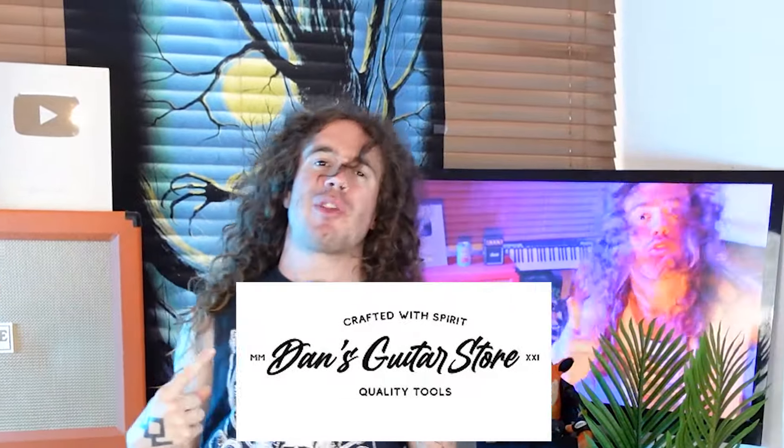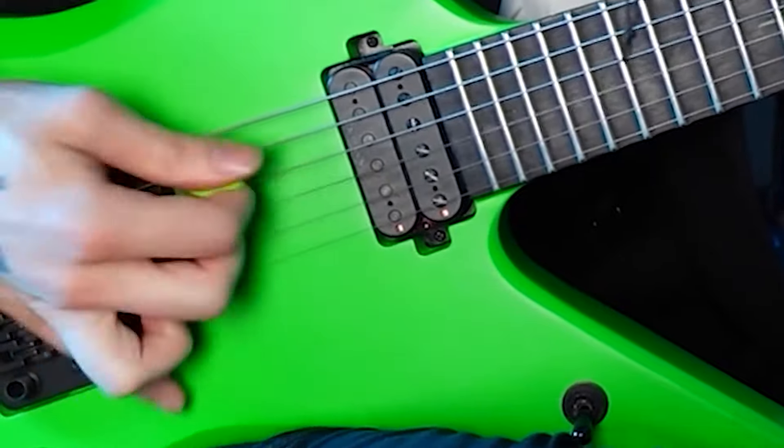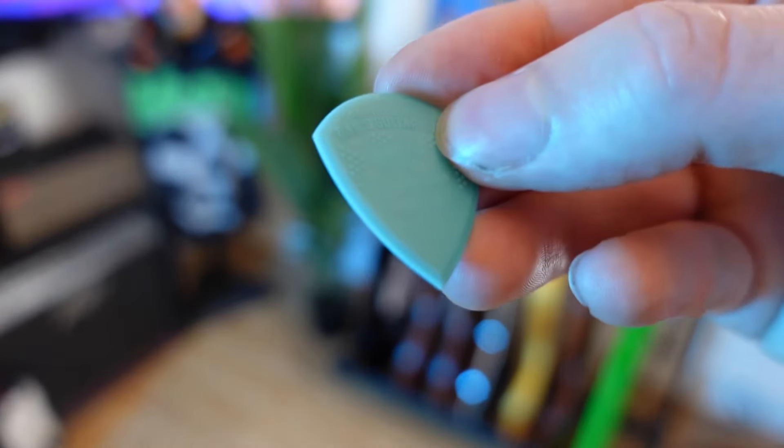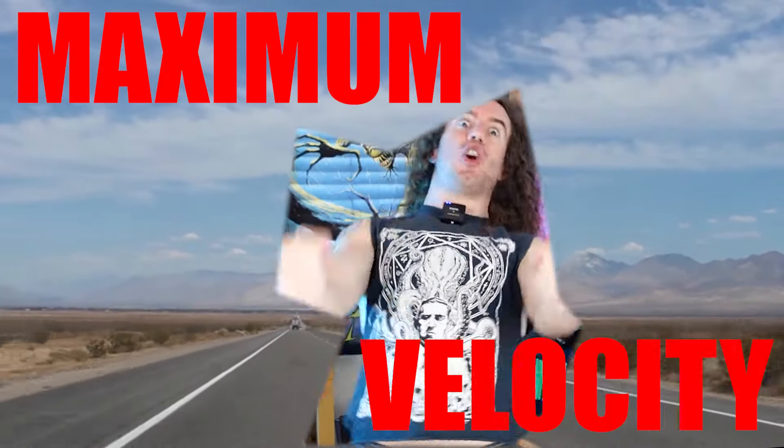So when Dan's Guitar Store got in contact with me and said, 'Hey Bradley Hall, do you want to check out our precision picks?' I thought, yeah, okay, go on then. The precision pick is designed specifically for players who need speed, with a specially designed edge to help faster transitions. The gripping surface and the edges are also both optimized with one goal in mind: MAXIMUM VELOCITY.